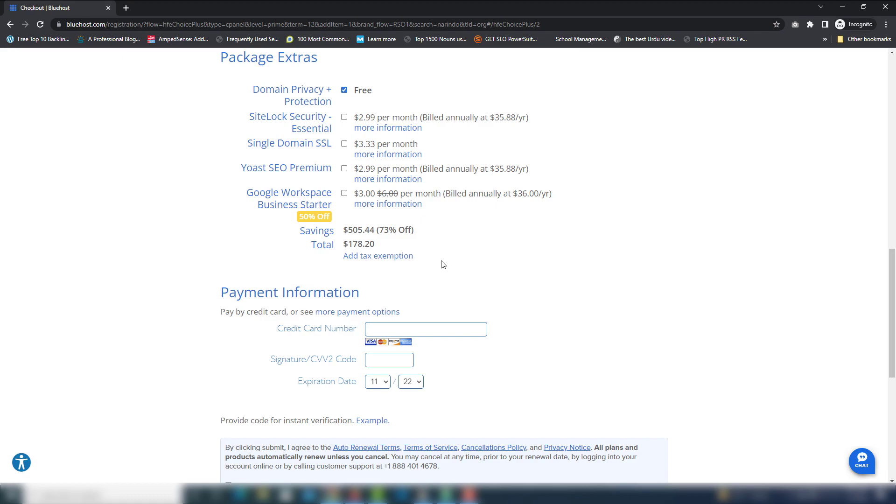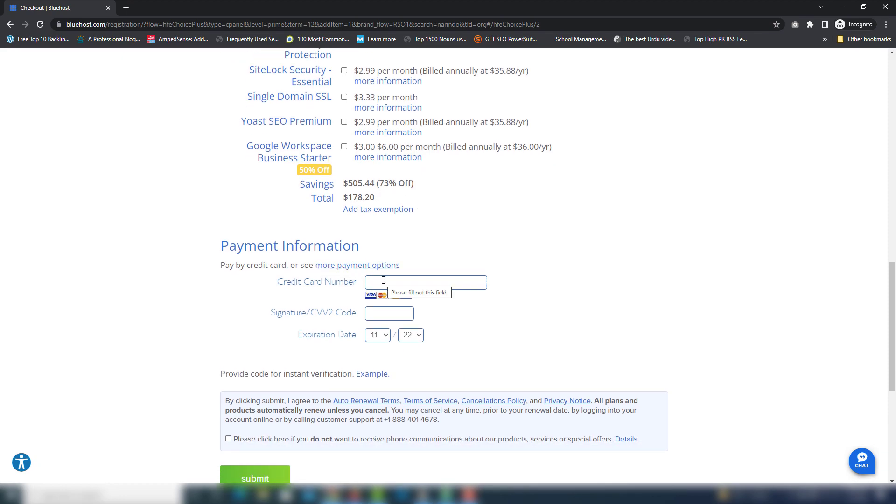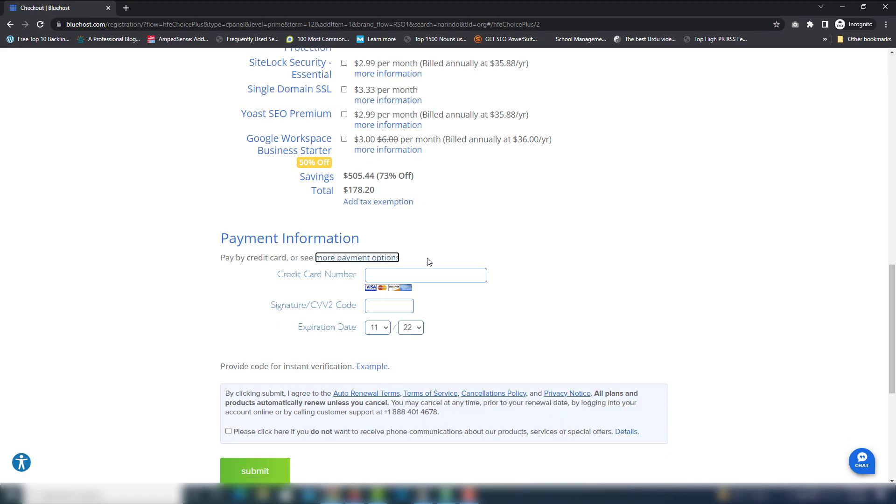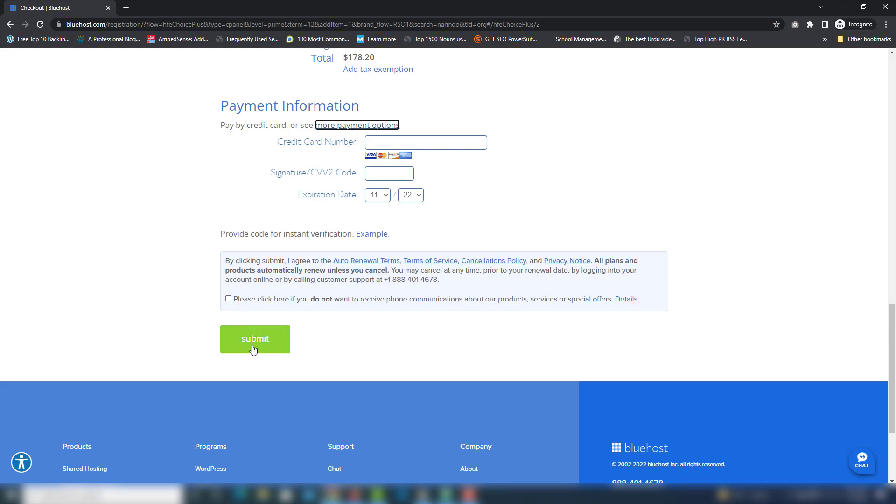Once you've done that, you need to pay with a credit card or PayPal — whatever payment method you use. Check it and click Submit. Once you do that, you will be able to buy hosting and also a domain from Bluehost. Then I'm going to show you how you can upload your website to your web hosting.